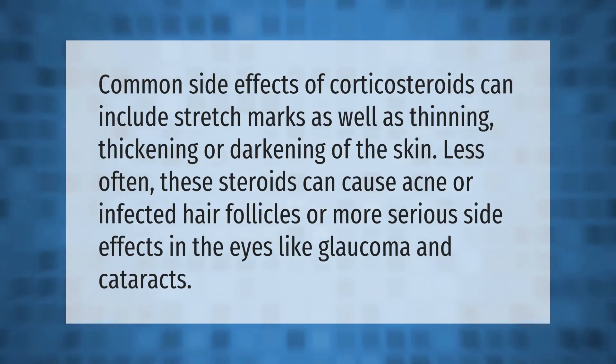Common side effects of corticosteroids can include stretch marks, as well as thinning, thickening, or darkening of the skin. Less often, these steroids can cause acne or infected hair follicles, or more serious side effects in the eyes like glaucoma and cataracts.